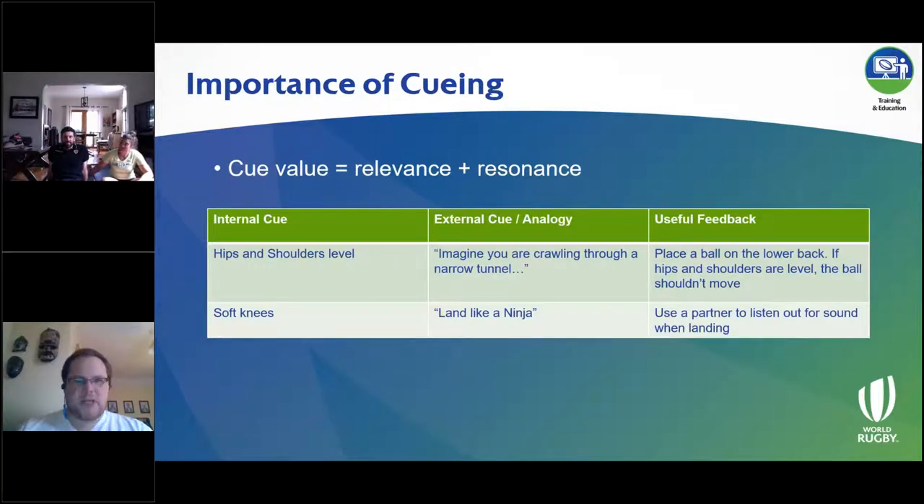A little bit around cueing now. It comes back to what we're trying to get out of the program: control, balance, and technique. Sometimes players may struggle with the exercises — they may struggle to either understand or execute them. Your ability to cue what you want to see is important, and you need to cue it in a way that's relevant and resonates with the players so they understand.